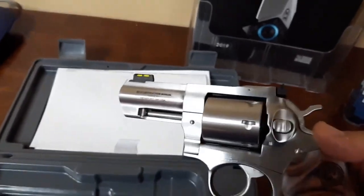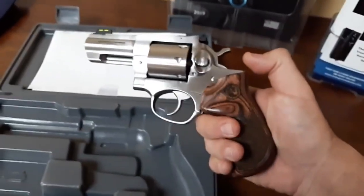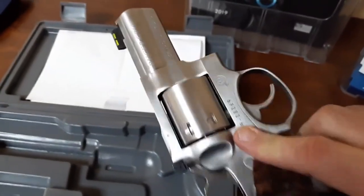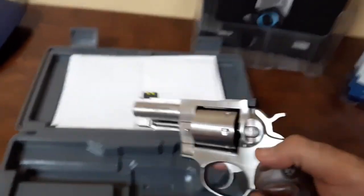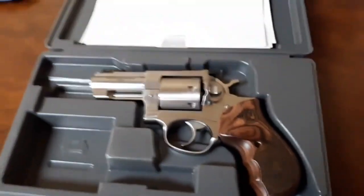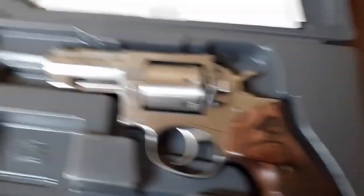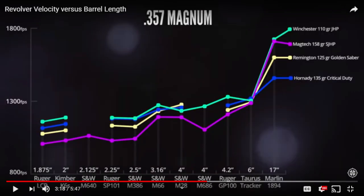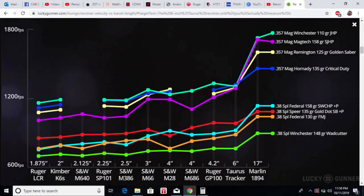The fiber optic front sight is a huge preference over the black blade post. I love the looks of the unfluted cylinder. Three-inch barrel balances really nicely, and more importantly it gives you the ballistics — probably only about six to eight percent less than full-power 357 Magnum from a four-inch barrel, but a big step up from a two-inch barrel. Two and a half is kind of okay, but three inches gives you a lot more.